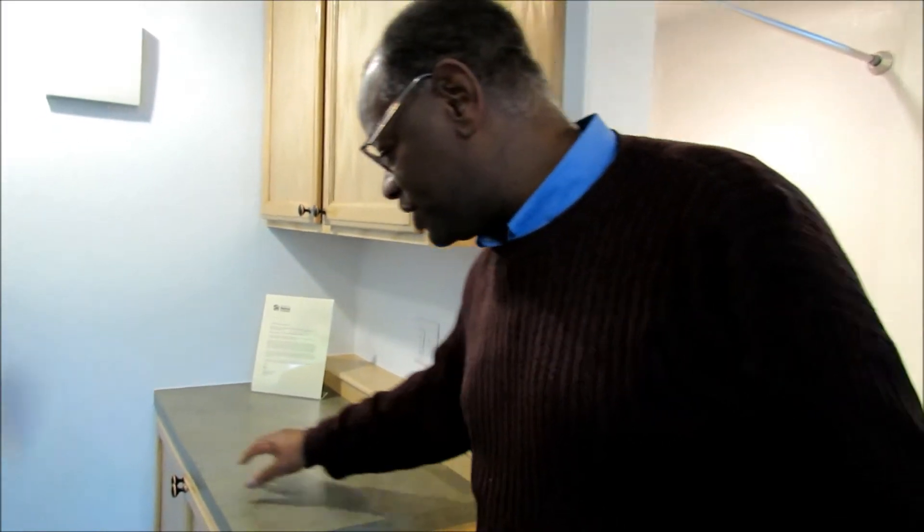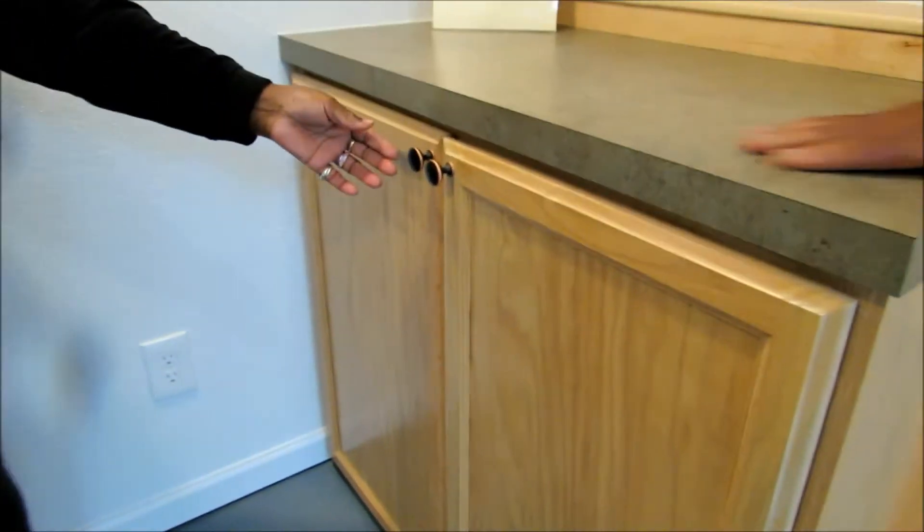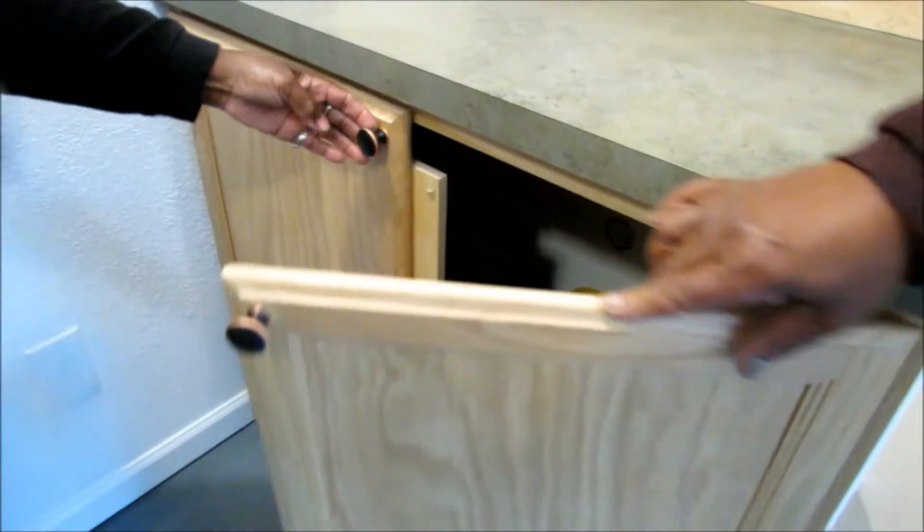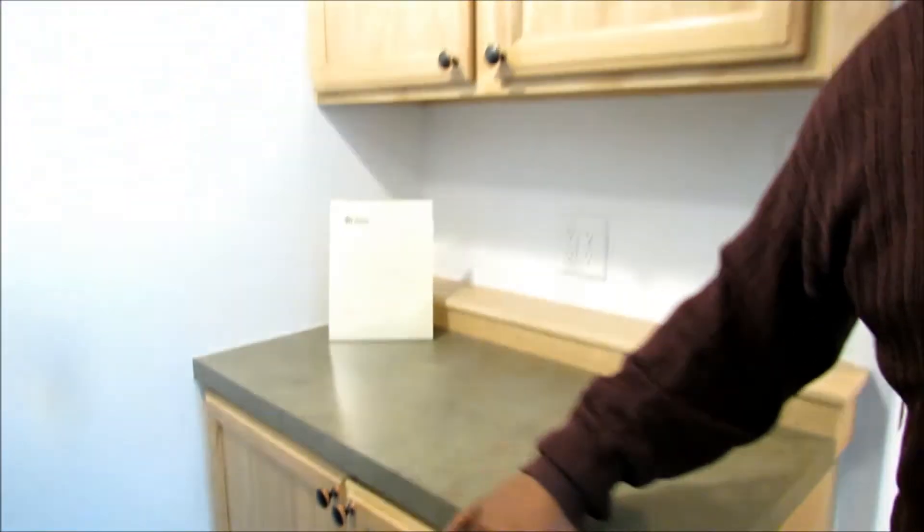This is a high-efficiency washing machine that goes in this cabinet — there's no washing machine in it at present, just storage material. But it uses very little water and roughly $9 of electricity per year to run. The rinse water can also be used for the next washing load.